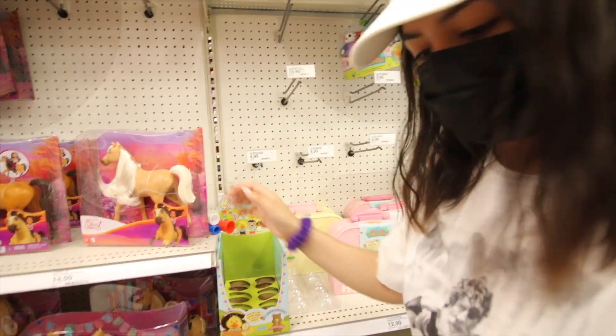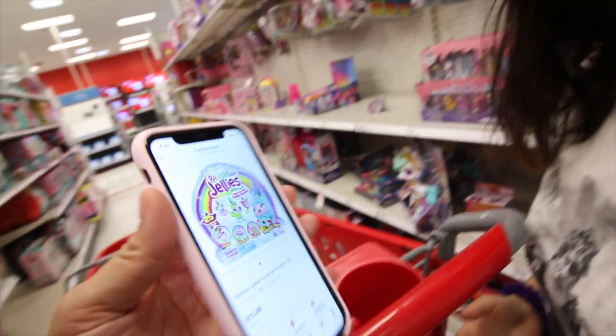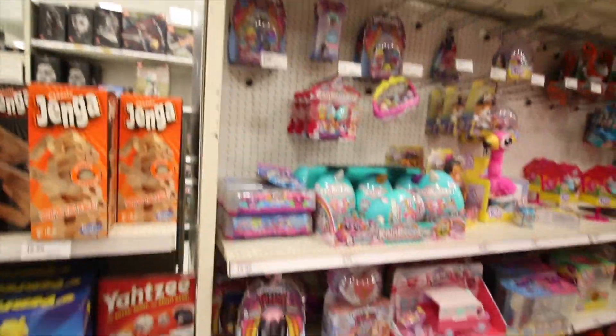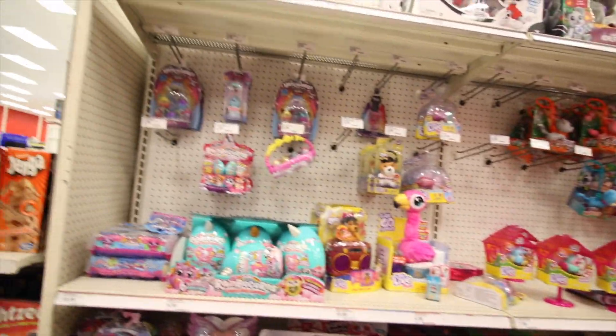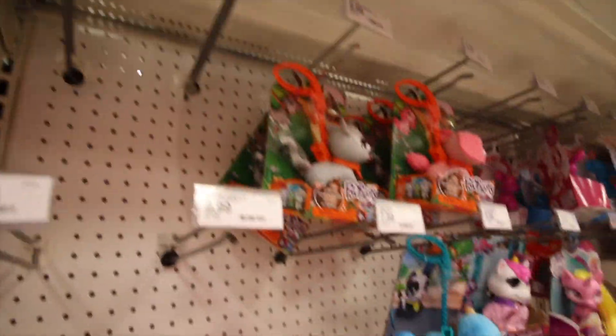Now we're looking for these jelly toys. I have a screenshot of what they look like — they're called Rainbow Jellies. I feel like they would be somewhere right here. I'm on the Target app and it shows aisle E13. Don't tell me they're all sold out — of course they're going to be all sold out, that's like the best toy right now.